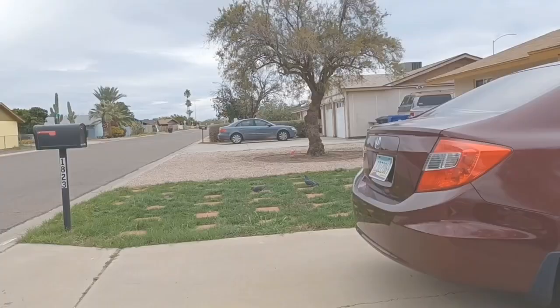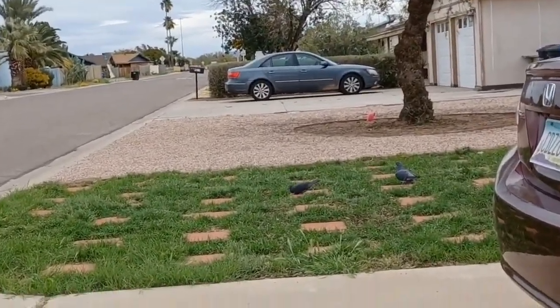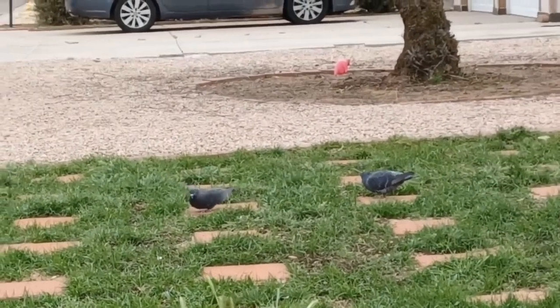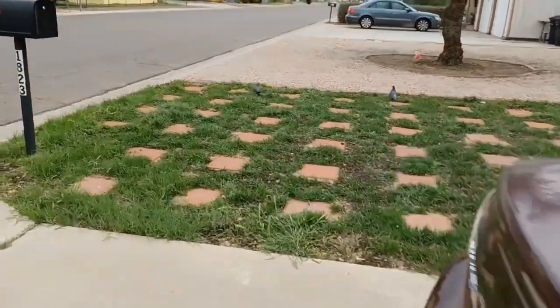Part two coming up later. Those ones are actual pigeons. No wonder the grass is so patchy.